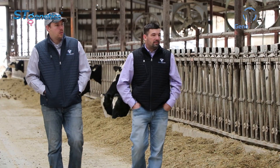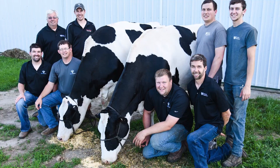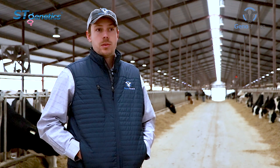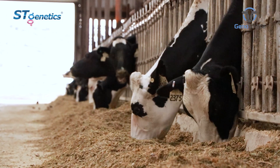The benefit I see from the ST and GenoSource partnership is taking cow families we love to work with, making offspring from them, sending high bulls to ST, and letting our breeding program be available for people around the globe. We see a vision in cow families and traits that are needed around the world. We try to breed a cow for multiple parties so that they're satisfied when they buy the ST product.